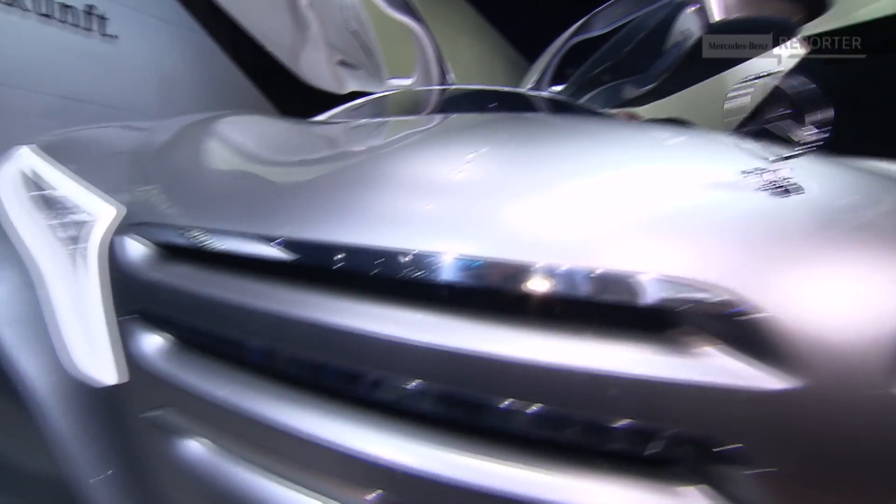Dr. Ehlers, how much ahead of its time is this car? It's about two generations. We are envisioning the sporty sedan of the year 2025. And some of the elements, like the drivetrain or the vehicle architecture or the compartment, maybe the safety innovations, will be available in 2025.